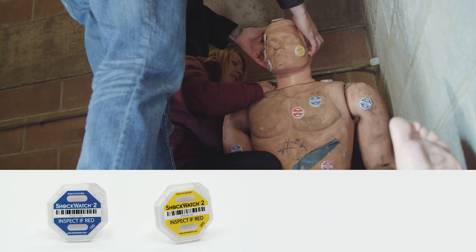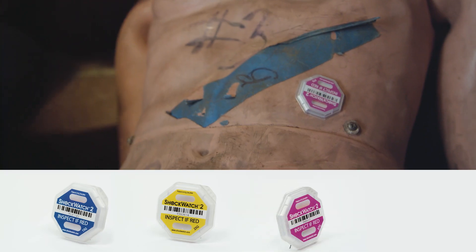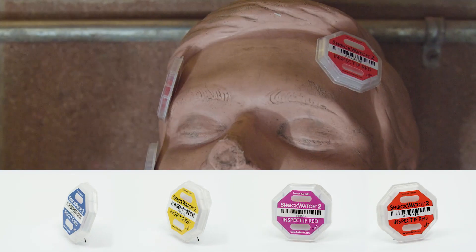I'm definitely excited to see how he does with our demonstration. We've attached shock watches to Rescue Randy's body with different G-Force sensitivities: 15G for strains and sprains, 25G for concussions, 37G for broken bones, and 50G for fatal.